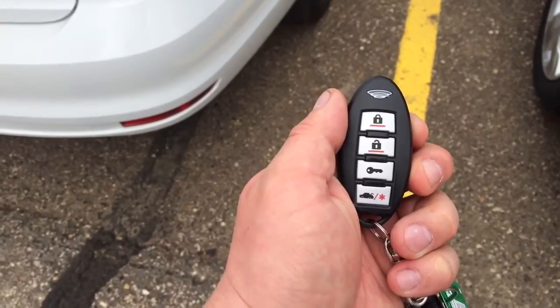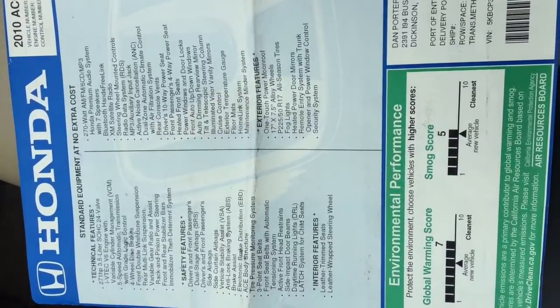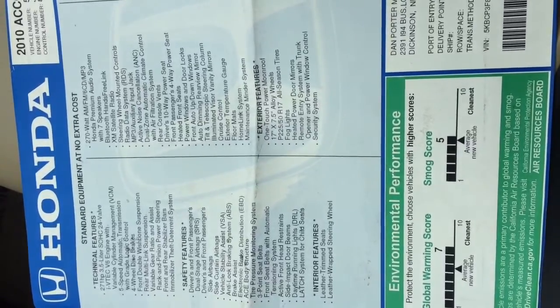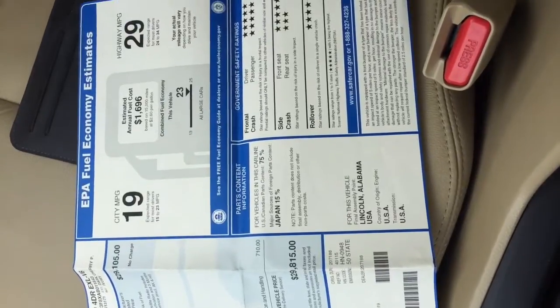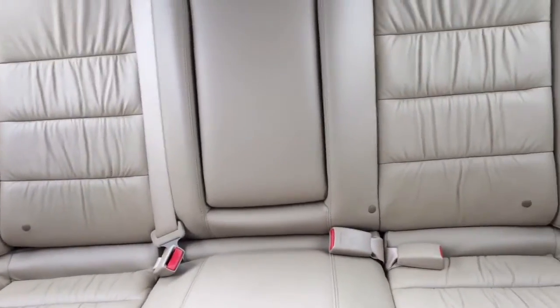It also has an aftermarket Astro Start — nice 2,000-foot model. Looking at the window sticker: 3.5 liter V6, 270-watt MP3 premium audio system. It does have Bluetooth, which I'll show you later. On the other side, it has a five-star safety rating.